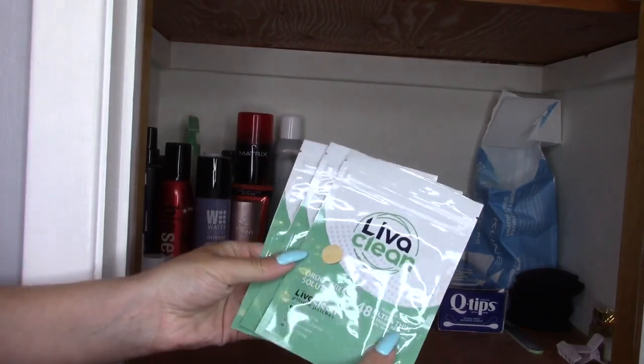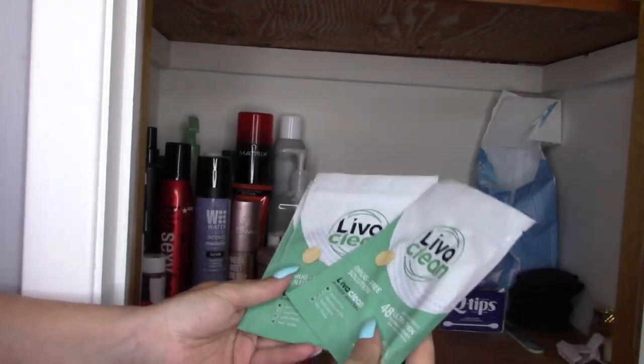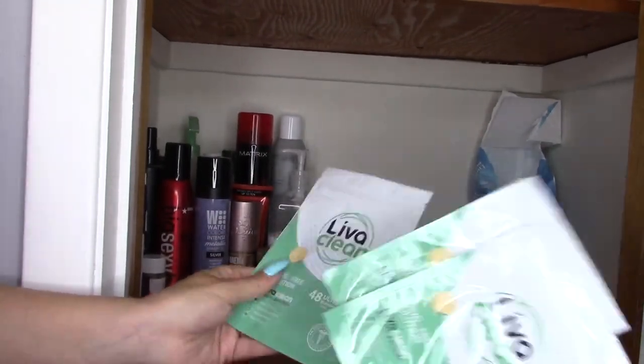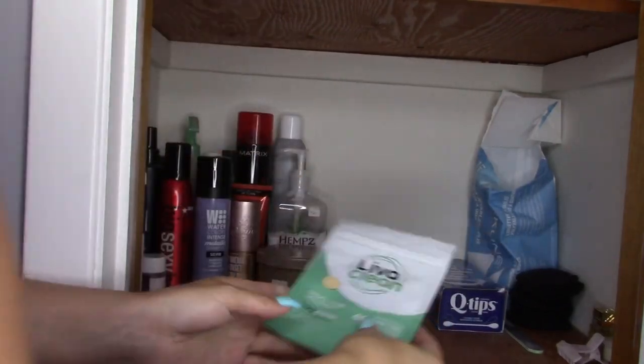These are my pimple patches. I talk about them all the time — they're like acne patches. I can link those below as well. Love these so much, can't live without them. I always have a few packs, and when I open the last pack I order the next round.